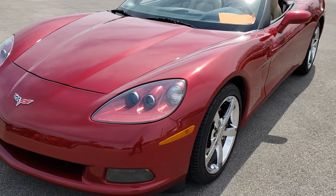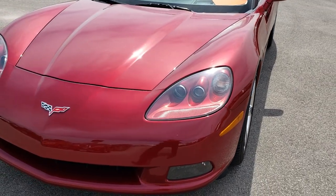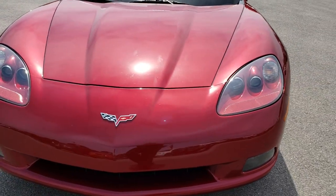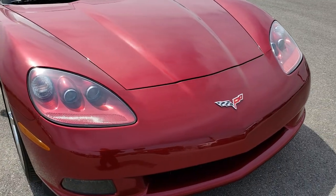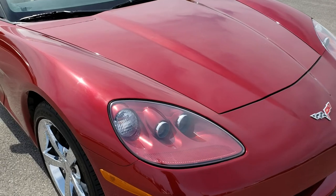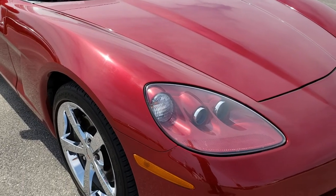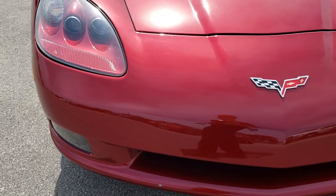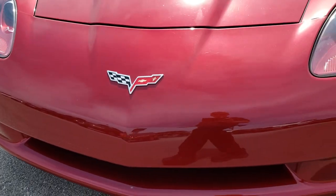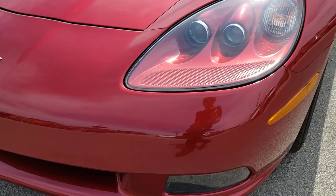We are checking out this super clean 2010 Chevy Corvette convertible LT3. This vehicle has a 6.2 liter V8 motor which pumps out 430 horsepower. From this HD video you will be able to tell that this car is extremely clean all the way around.